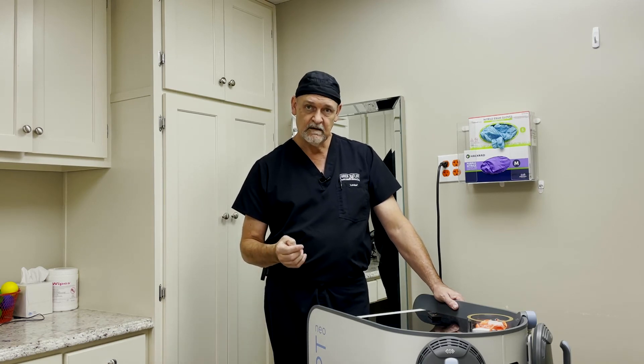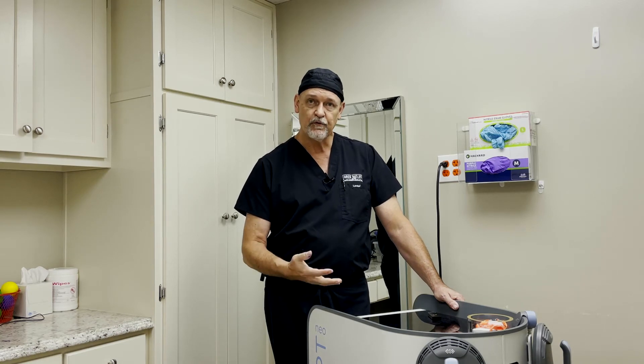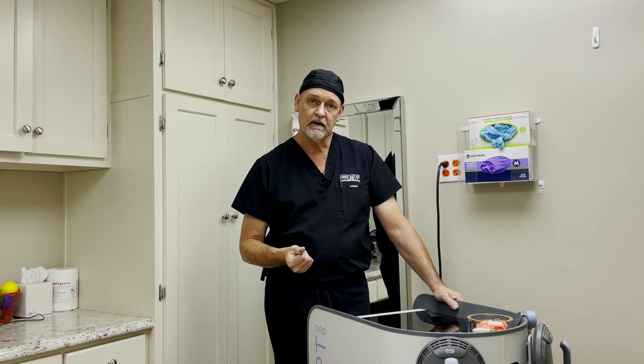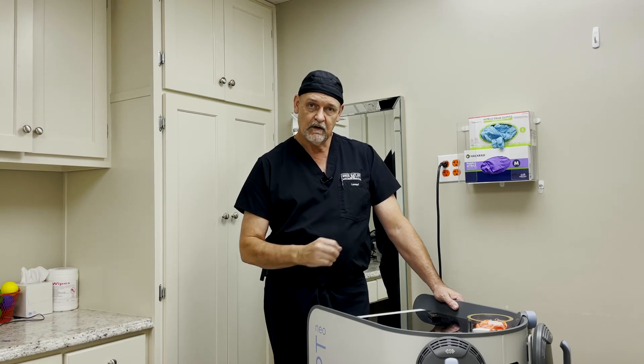On the other hand, you can come back once every six months or once every three months, hit one treatment, and get things toned up. You don't necessarily have to shrink the fat, but it can tone the muscle up again. So it is a maintenance option you can do in addition to the initial treatments.